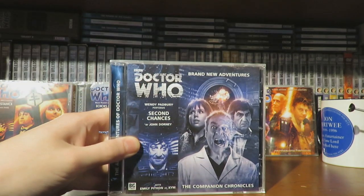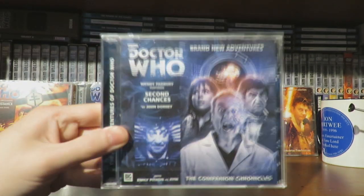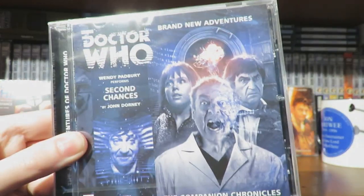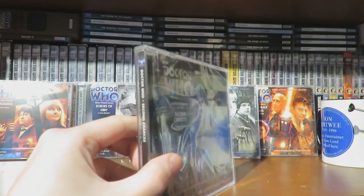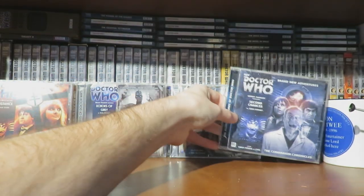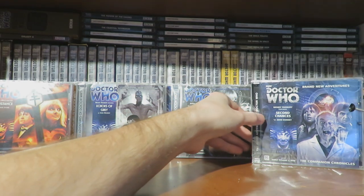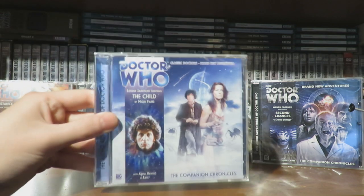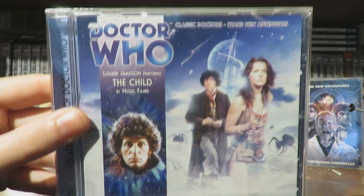Then we have Second Chances, which I believe loosely ties into the Zoe memory trilogy. I think this was the last singular Companion Chronicle release, so it's a bittersweet release. It's by John Dorney, so it's going to be a brilliant story.